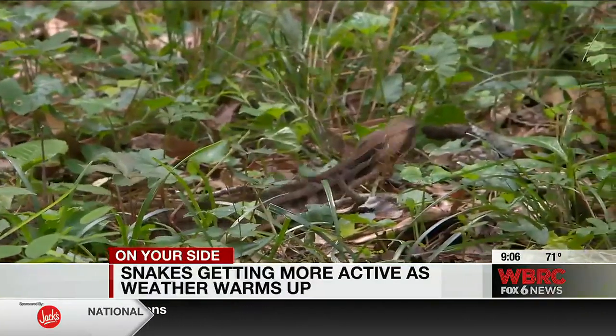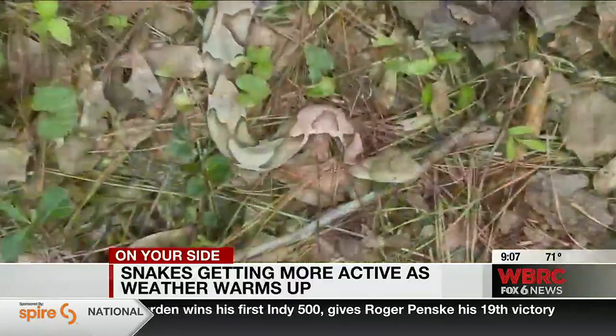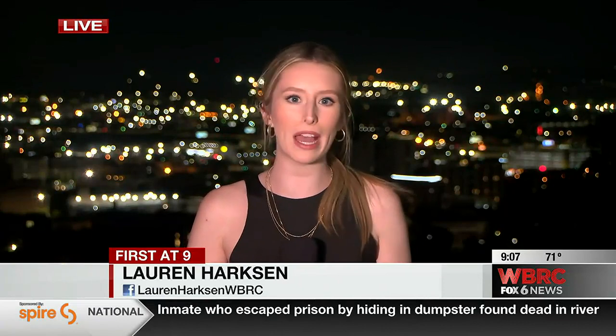If a snake is on your property, in your yard — especially in your house — and you can't live with it, Hay says to give him a call. They don't have to die. And if you see a snake while out on a walk this summer, he says it's best to just walk away. Contrary to popular belief, snakes aren't going to come after you if you simply leave them alone.